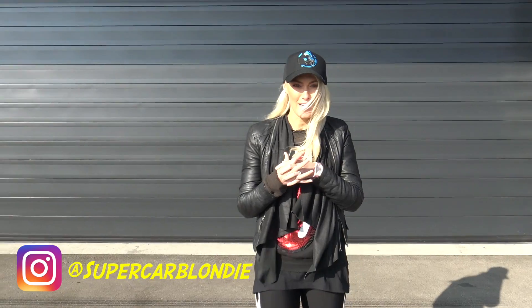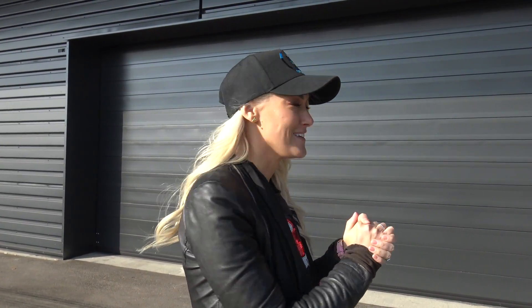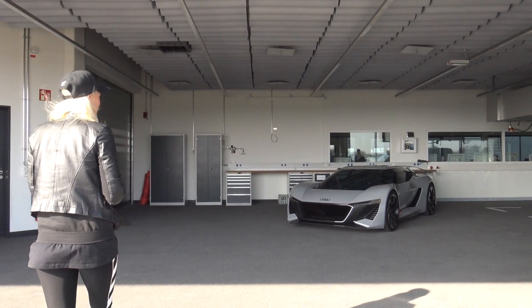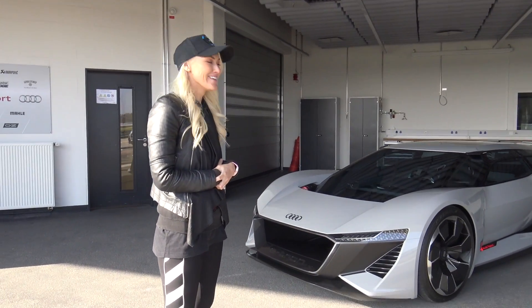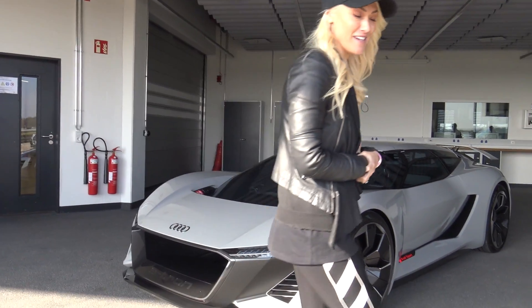What's up guys, Supercarblondie here. I am literally hunting the world for unicorns and one of them is right behind us. We're in Germany, literally just flown in to show you this car. It's gonna be worth it. This is the Audi AI Race — check this out.